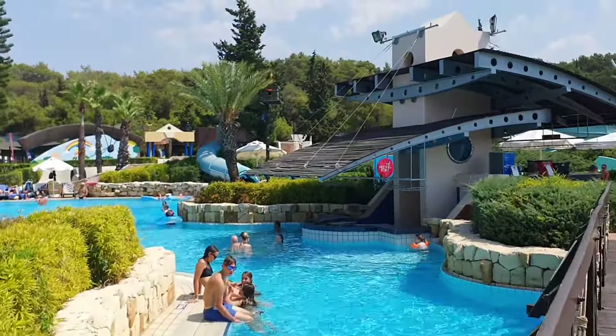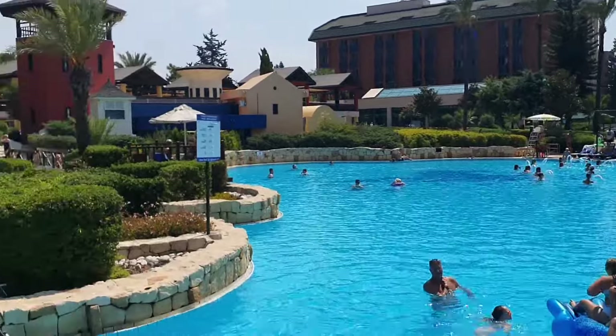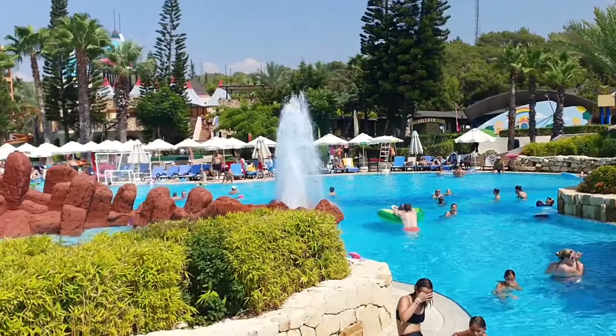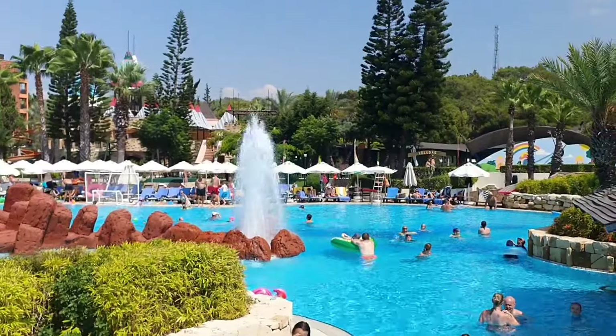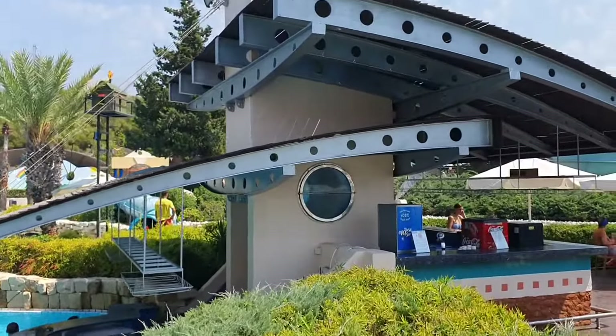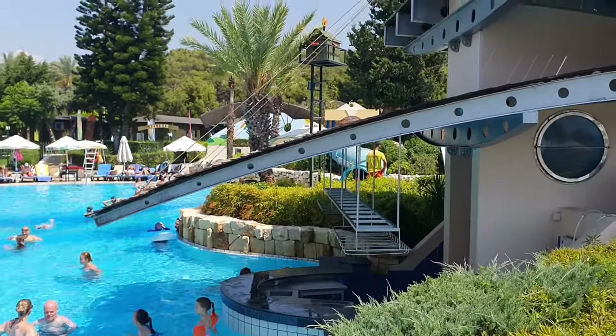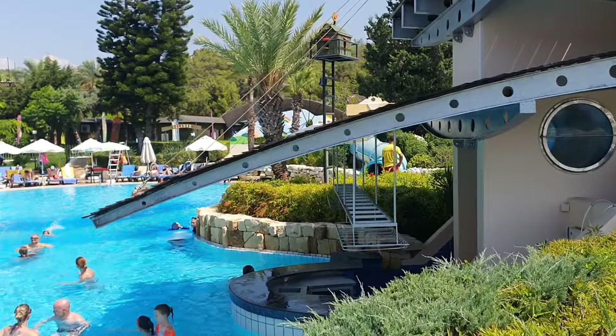This is the pool we spent most of our time in — you can understand why. It's massive and it's really good. You've got an amazing fountain going on over there. Right bang in the middle you have got the island bar. It's a shame the swim-up bar isn't actually open anymore.